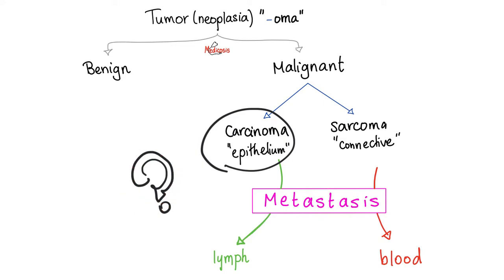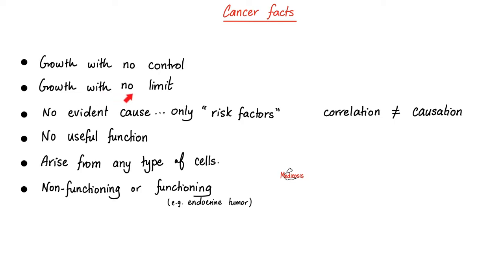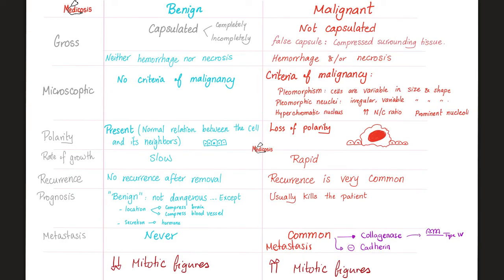Cancer is growth with no control, no limit, and no evident cause. We know many risk factors, but cause — let's be humble. Correlation is not the same as causation. The only exception is smoking cigarettes causing cancer. With anything else, please say it's a risk factor. Cancers serve no useful function and can arise from any type of cells in your body. Some secrete something — these are called paraneoplastic syndromes. You'll find a comparison between benign and malignant tumors in my Oncology Basics video in my pathology playlist.